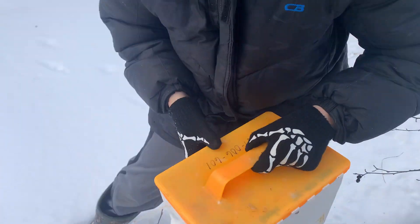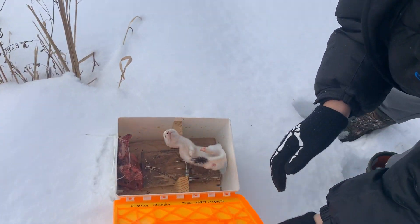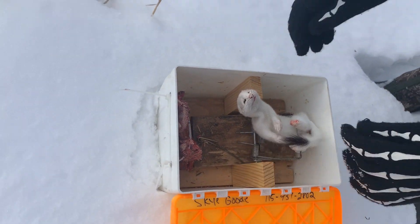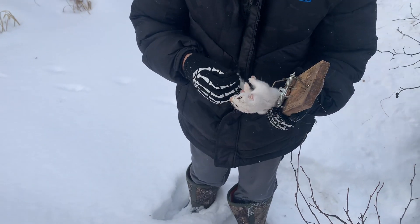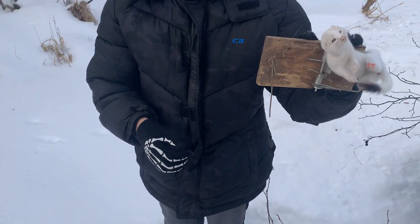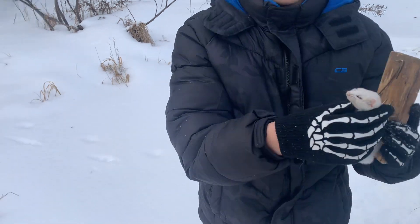Got one? Maybe. Got him! Look at that. Hold it up, let me see. Nice short tail. Sweet. Look at that.